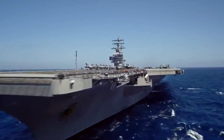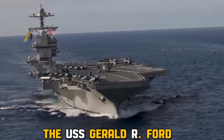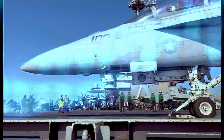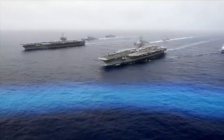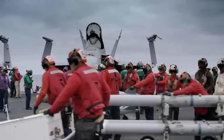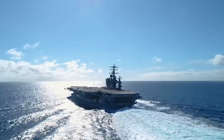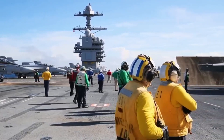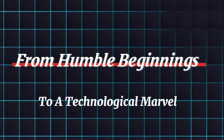Today, we're taking a deep dive into a beast of a machine, the U.S. Gerald R. Ford, the most advanced aircraft carrier ever built. This isn't your grandpa's warship. We're talking cutting-edge technology, mind-blowing firepower, and enough crew members to fill a stadium, all packed onto a floating city. Get ready to be amazed as we explore the hidden wonders and real-life stories within this colossal vessel, from humble beginnings to a technological marvel.